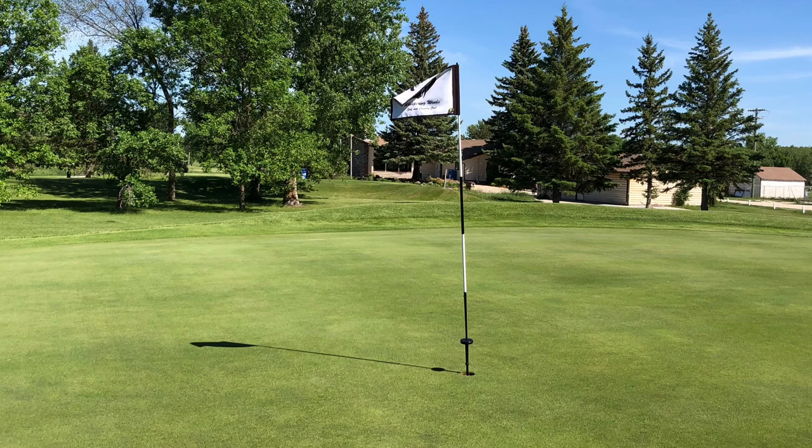Today's Golf Manitoba course profile features Whispering Winds of Warren Golf and Country Club.